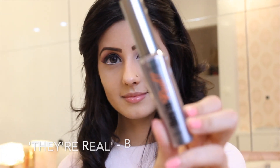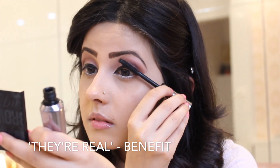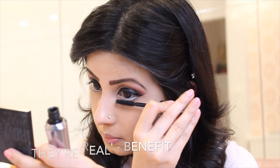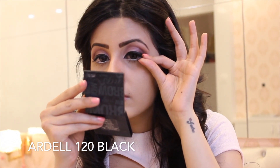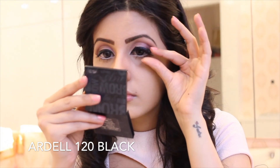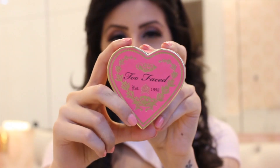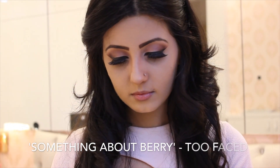After that, I'm going to apply a very generous coat of mascara on my upper and lower lash line. This is my all-time favorite blush by Too Faced and I think it's perfect for Valentine's Day.